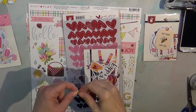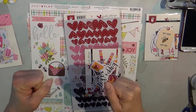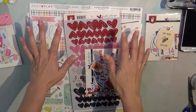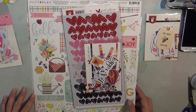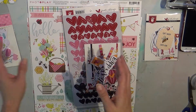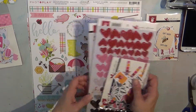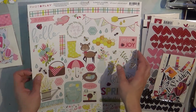Hi guys, Tuesday here and I have super exciting news — I have received a pre-order from Cherry on Top. I've waited so long for this and it is some of the new releases and I'm super excited. So without delay I will get straight to it, starting with the stickers.